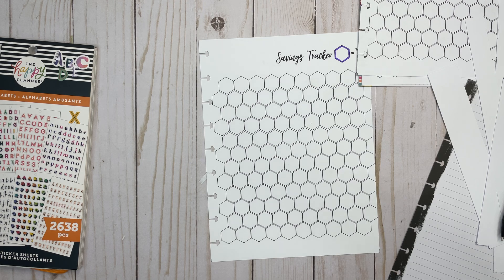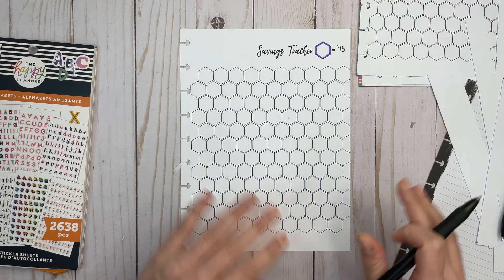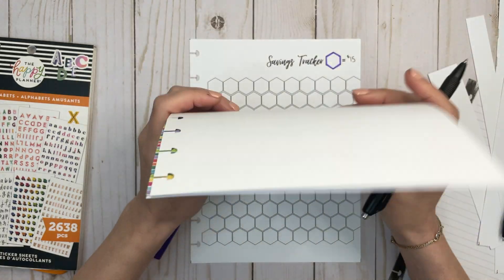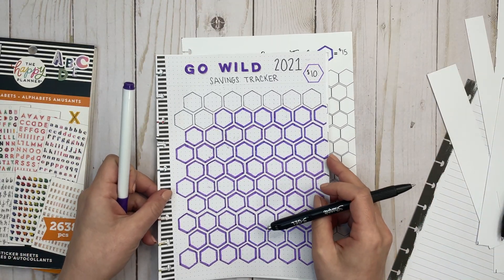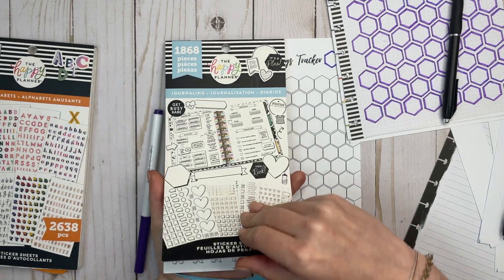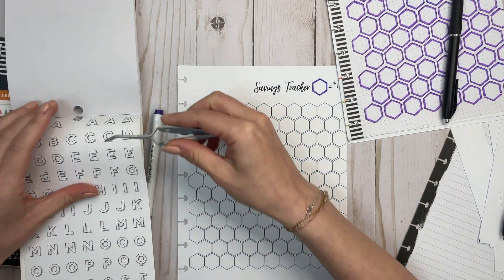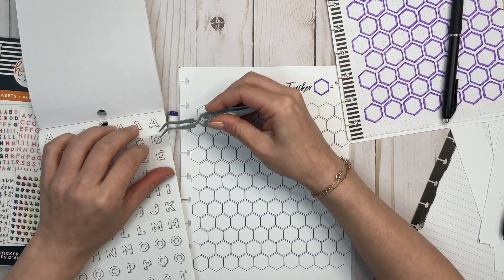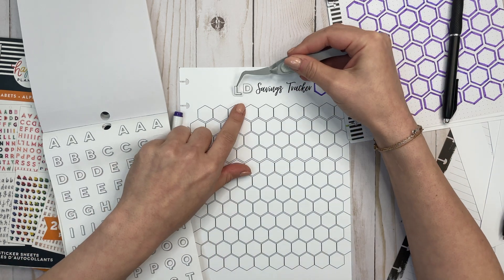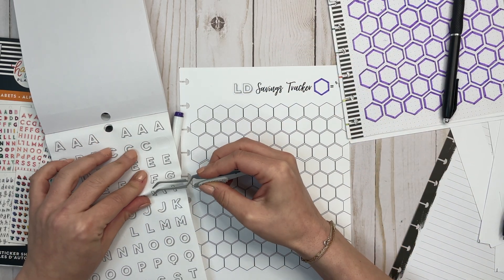Last time I used these journaling stickers. I have a new journaling sticker book so we're going to go for that. Let me grab my tweezers. What I like about the journaling stickers is that you can kind of make them whatever color you'd like. I think it was tight size-wise, so I just want to put these closer together.